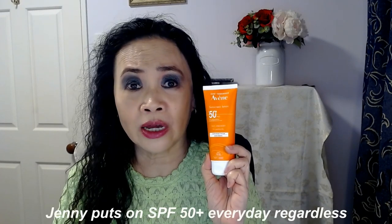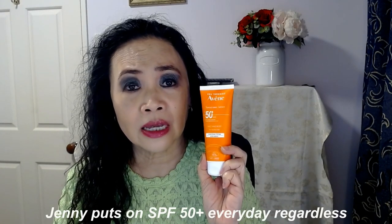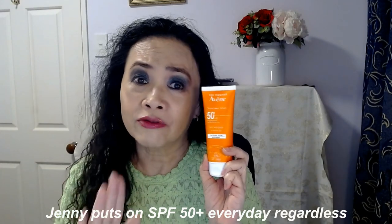I always use this every day regardless of whether I'm going outside or not. For my face, neck and décolleté, I always have SPF 50 Plus sunscreen regardless of whether I'm going outside at all for the day.